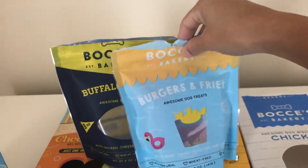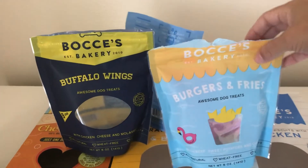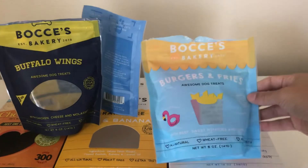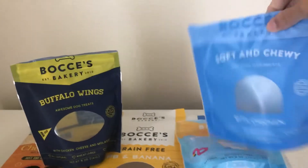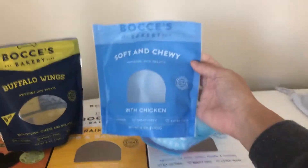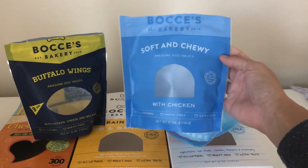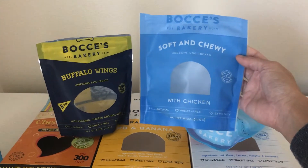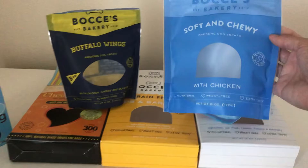It was Paris's birthday — which is in October — she got these treats, again Bocce's. I think some of these flavors are limited edition, they're not always going to be there. They tried one of their soft and chewy — they love anything soft and chewy, or a jerky type of treat. I just prefer not to give them too many of these because of the tartar buildup and things like that.